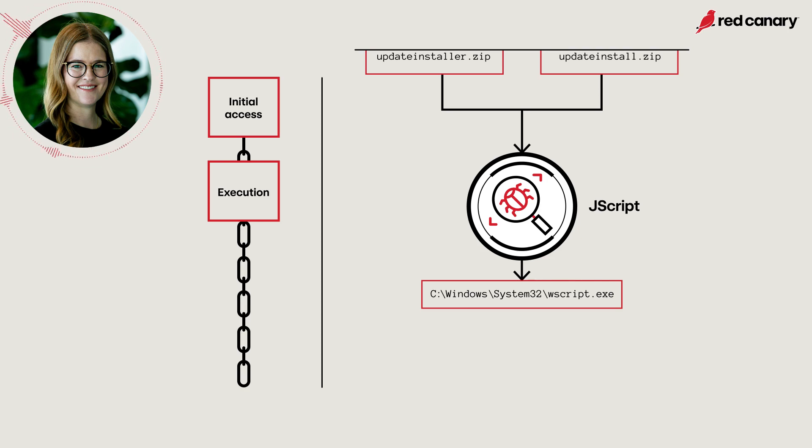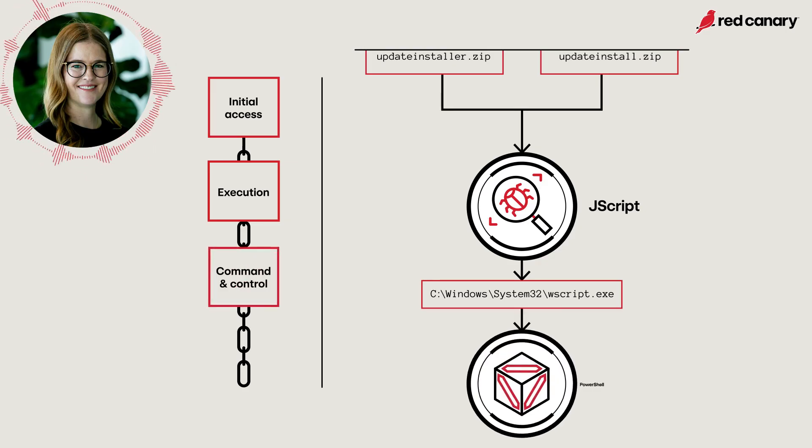This initial stage may download and write additional stages, and we have observed a change of tactics for the second stage. From June to September 2023, Scarlet Goldfinch's second stage was uniquely implemented as batch files and VBS scripts that issued commands to the command and control to download and install NetSupport Manager. However, starting around October 2023, the first stage JScript file began spawning an obfuscated PowerShell command rather than the batch script.